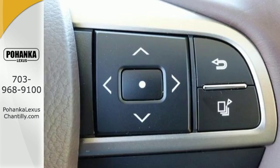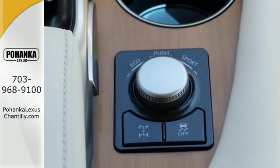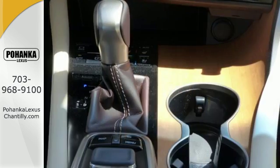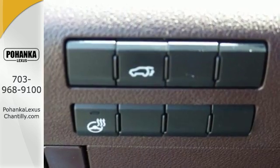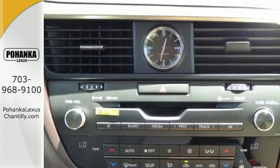Its fresh, chiseled look, sporting a wider, more dominant grille, boasts even greater performance with a 3.5-liter V6 engine and smooth-shifting 8-speed automatic transmission. And you'll stay in the loop with the Lexus Enform Service Connect app giving you status and maintenance updates.